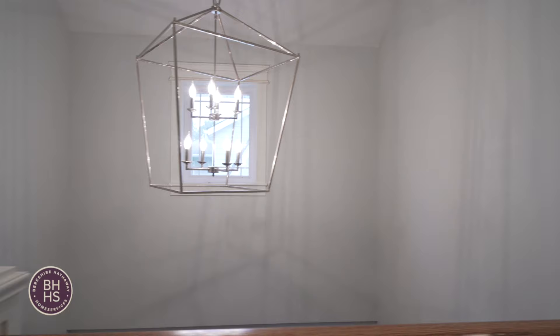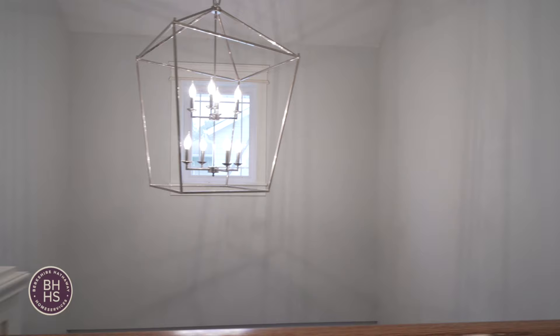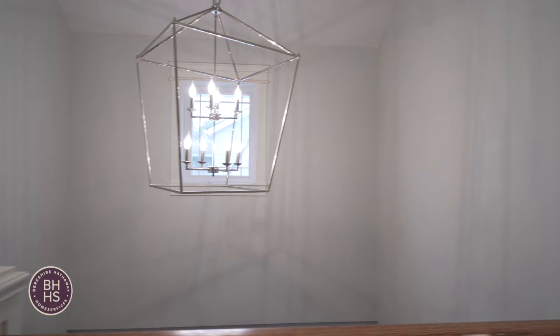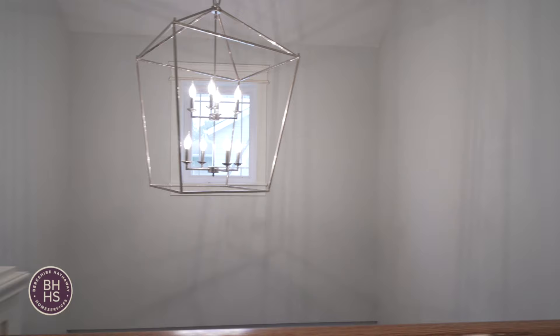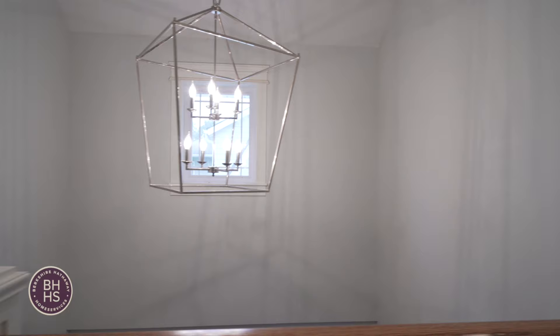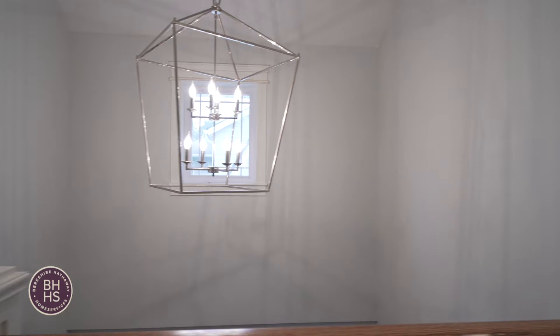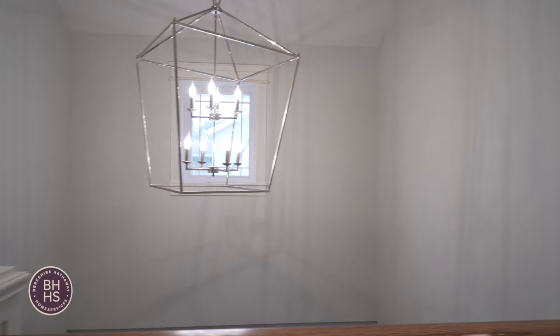How's it going guys, Frank Cosgrave here with the Jasinski home team at Berkshire Hathaway Home Services. I'm standing outside my newest listing, 295 Herrick Road, right here in historic Riverside. This is a four bed, three and a half bath house, fully renovated just a couple of years ago. Why don't we go inside and take a look at some of the amazing features this home has to offer.